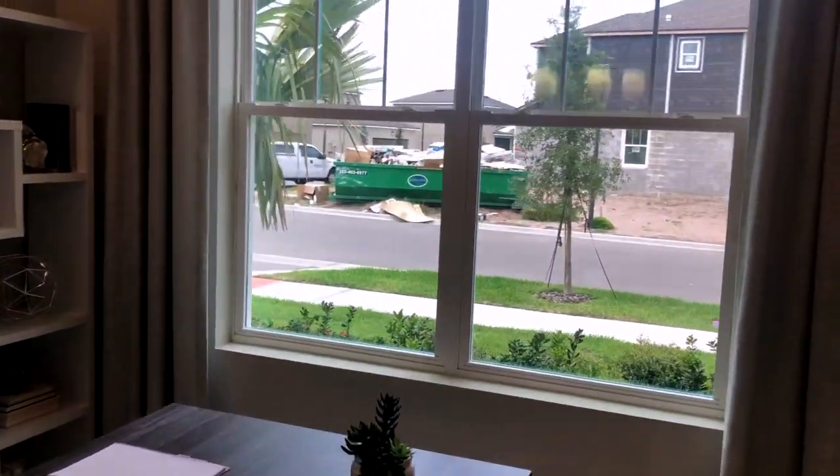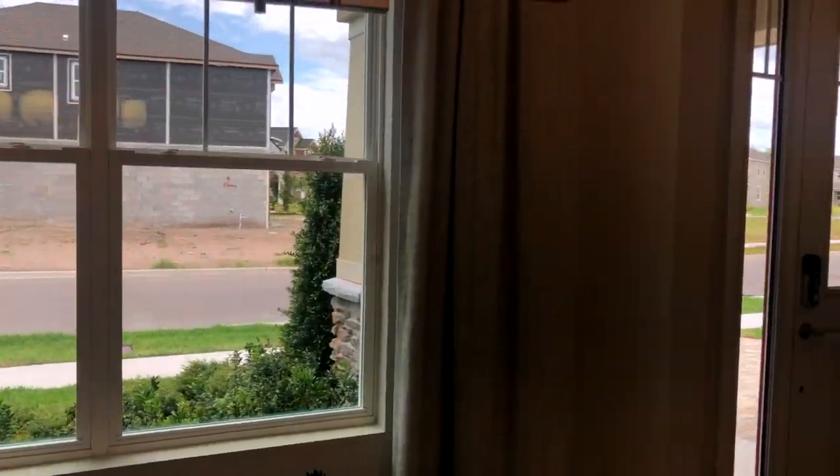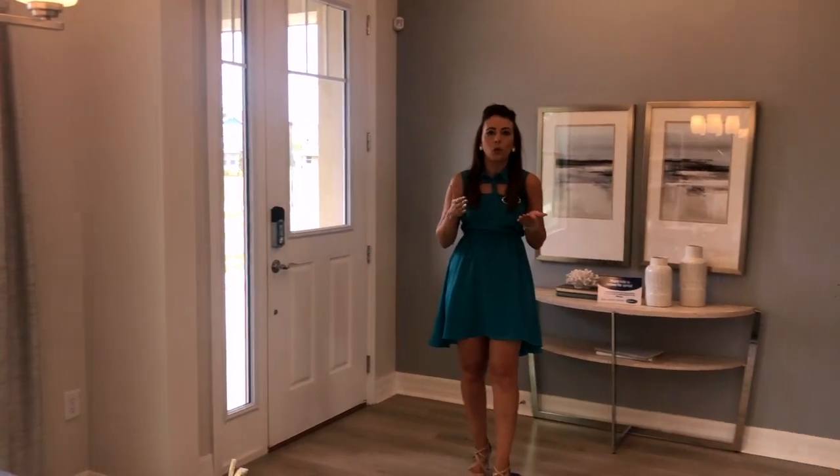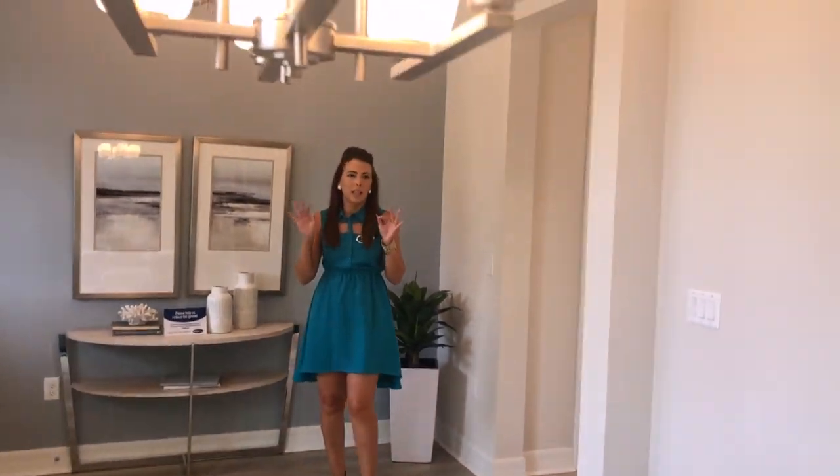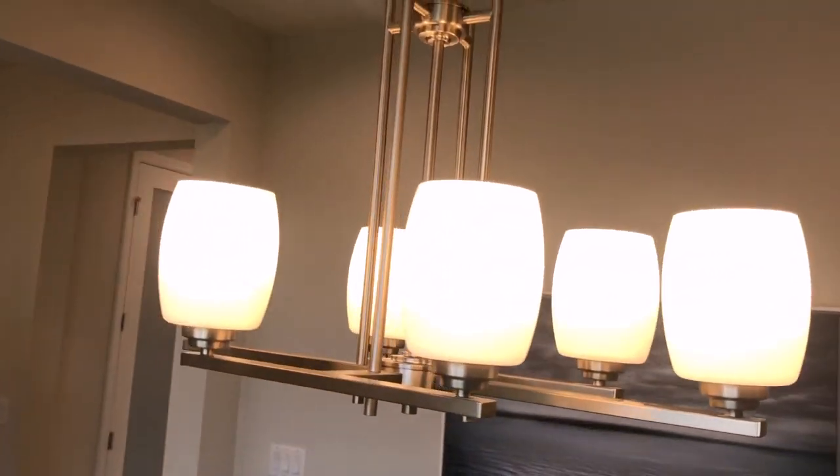That is something that Manami Homes offers in all of their homes. You can adjust some of your floor plans if you decide to build your own home. Let's go ahead and show you the rest of the home, because there are a lot of quality details that this builder offers that you will love.